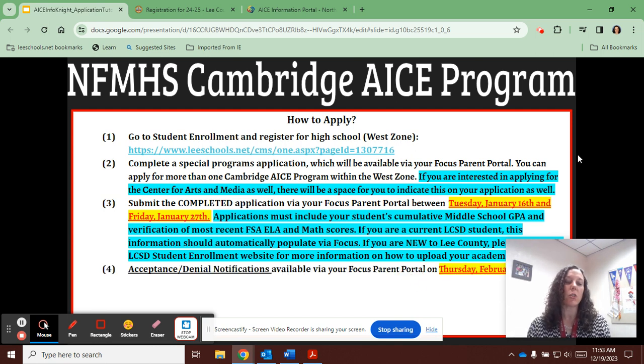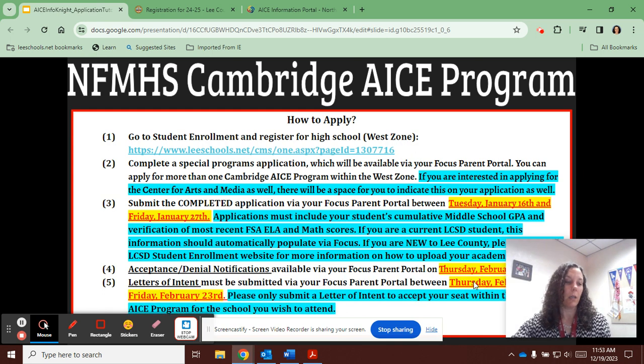Acceptance and denial notifications will then be viewable on your Focus parent portal on Thursday, February 15th. If you are accepted, you will need to submit your letter of intent via your Focus parent portal by Friday, February 23rd, in order to secure your seat within the Cambridge ACE program here at North.